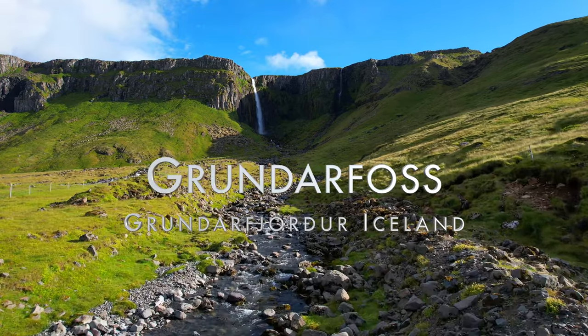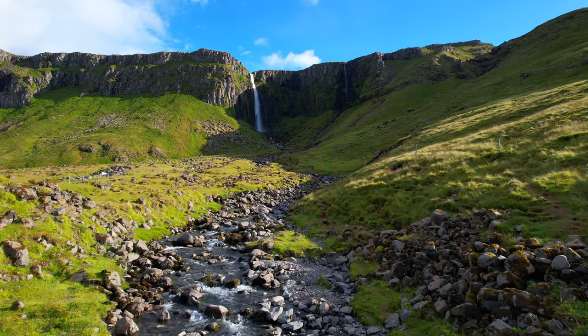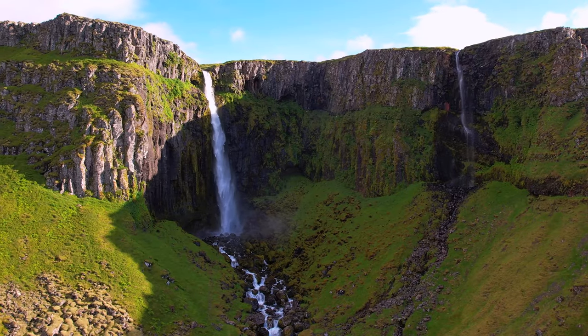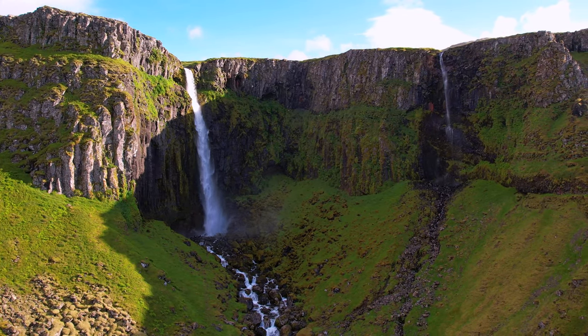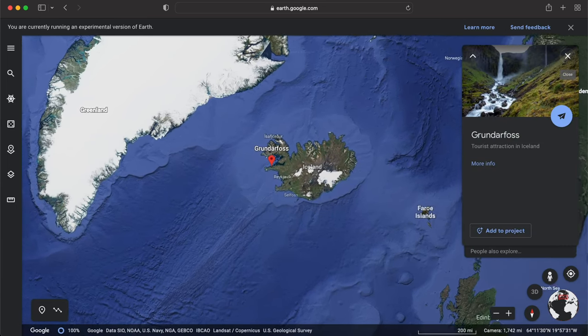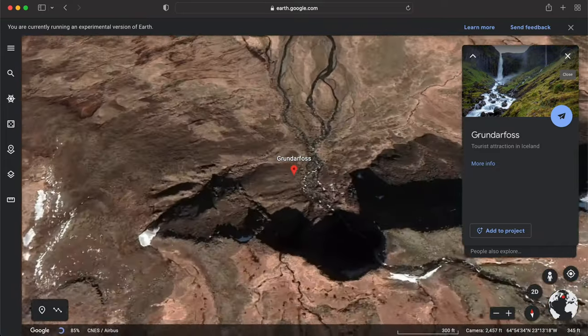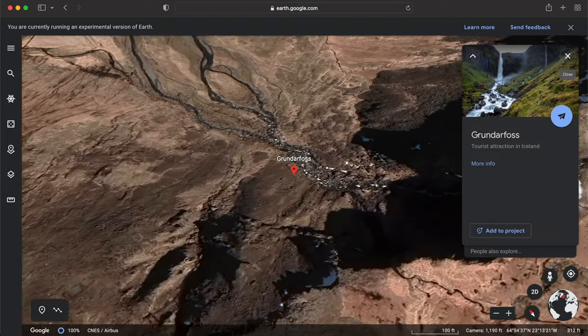Hey everyone, this video is about capturing an image at Grunderfos. Grunderfos is a beautiful 70-meter high waterfall just outside the town of Grundafjörður, Iceland on the Snæfellsnes Peninsula. This waterfall is situated in a rock amphitheater bowl which is easily visible from the main road, and it's only about a 15-minute walk from the parking area.